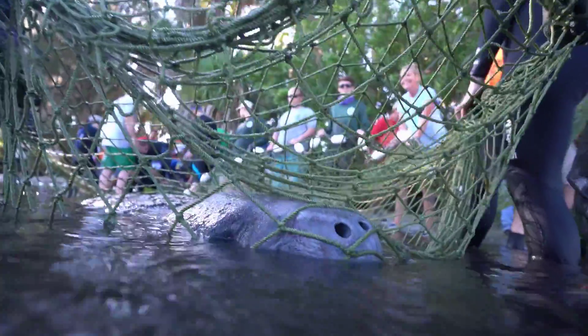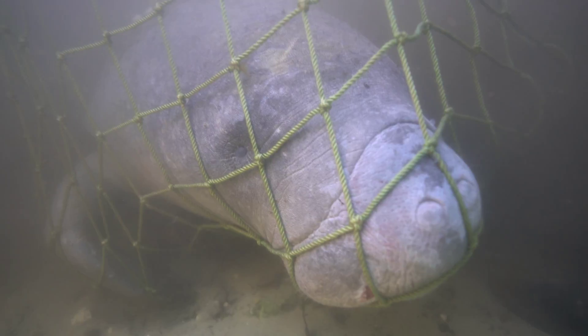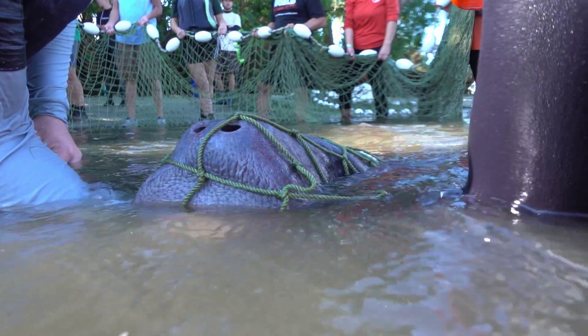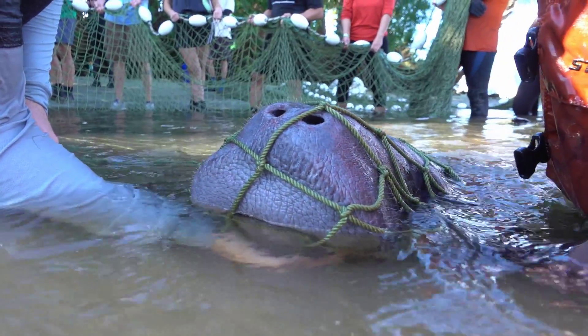They're doing that not because they like us. This is their defense mechanism for being tidally cast. They're just used to waiting for that tide to come back in and float them back out. We manipulate that by taking these animals so we can do the assessments.